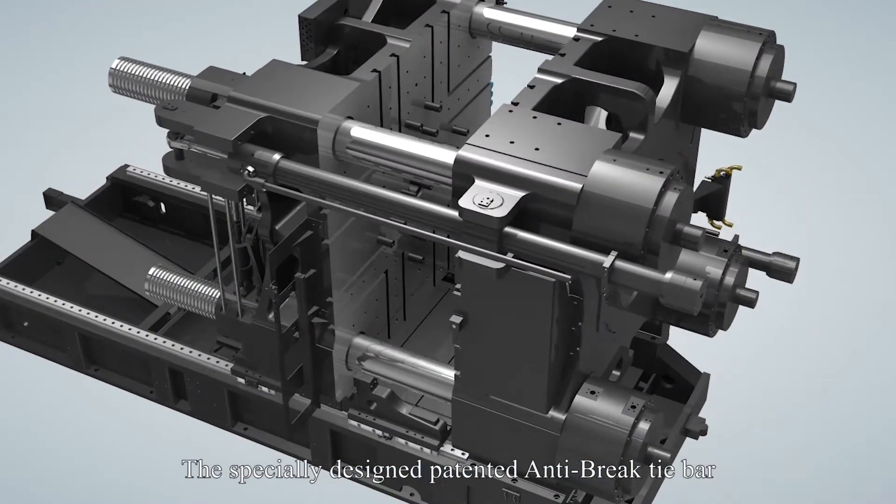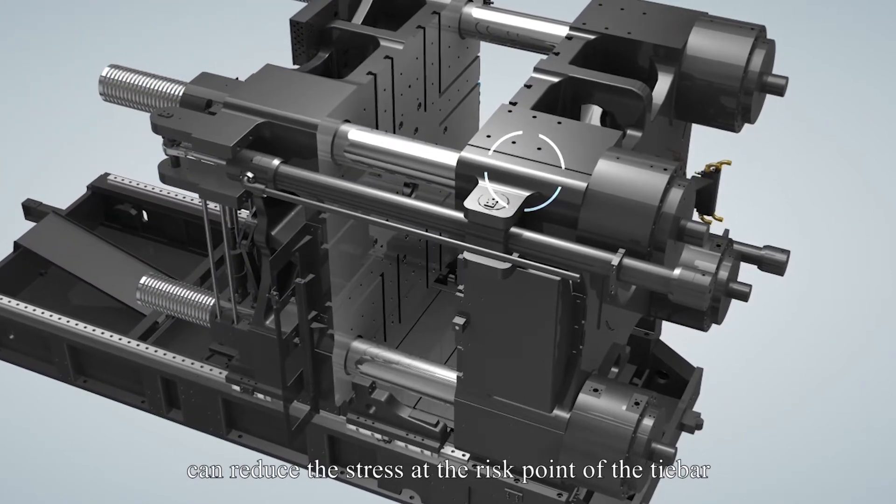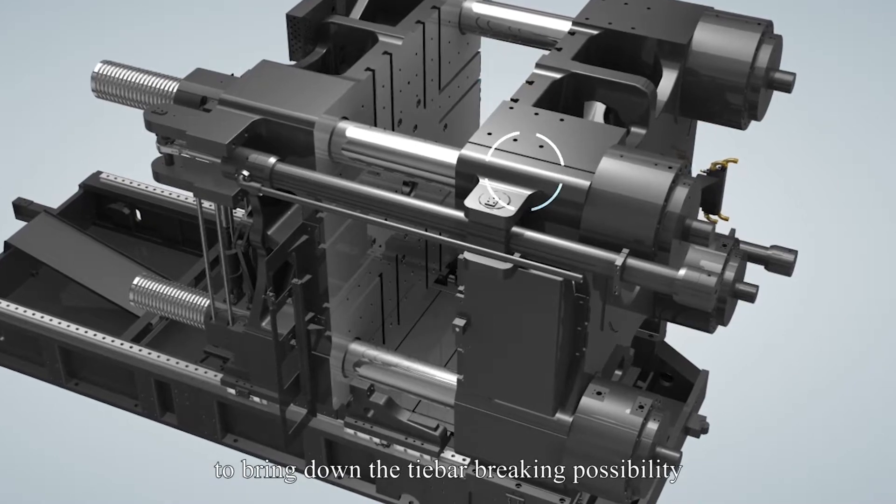The specially designed anti-brake tie bar can reduce the thrust at the risky point of the tie bar, bringing down the tie bar breaking possibility.